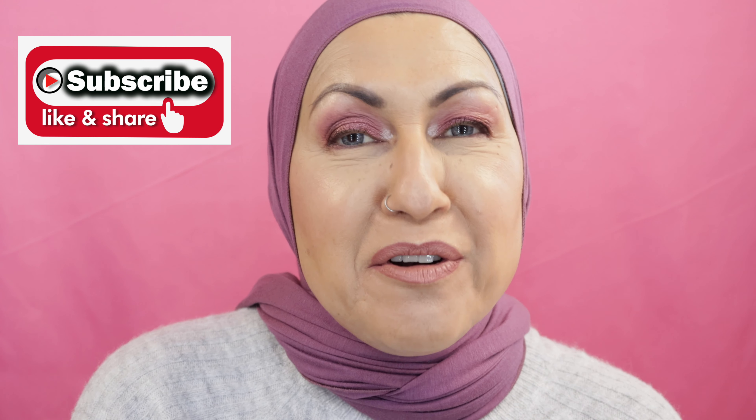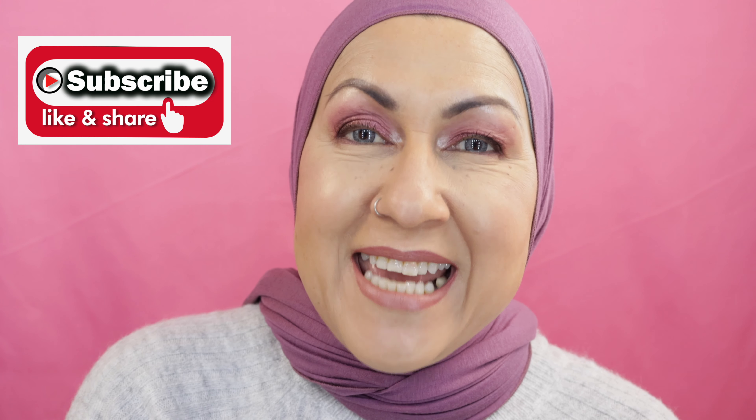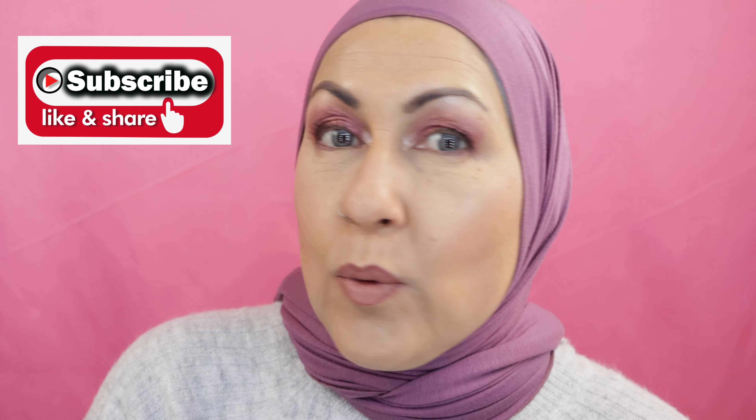My beautiful wildflowers, thank you so much for spending your moments with me again. I hope you have a great week, great night, great day — whenever you're watching this. Always remember, my beautiful wildflowers: don't ever sweat the small stuff. Thank you so much, bye!